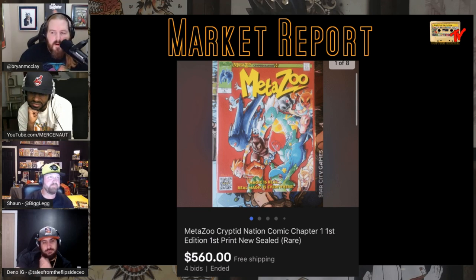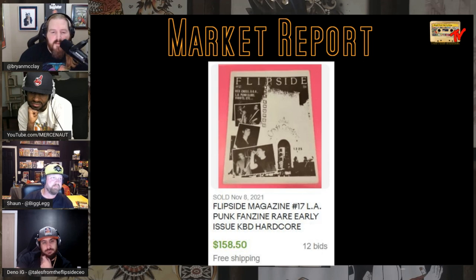On this market report we've got the Flip Side Magazine — an early punk music fanzine — Flip Side Magazine #17, LA punk fanzine, rare early issue, sold for $158. Be on the lookout for Flip Side comics and Flip Side fanzines.